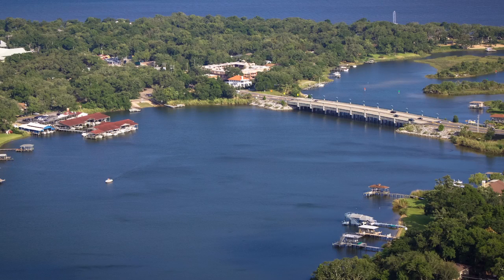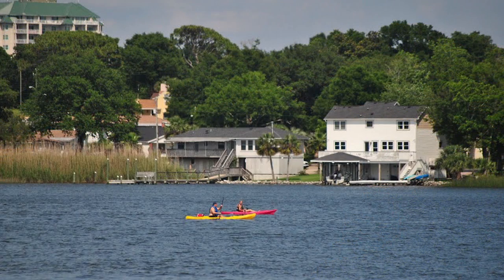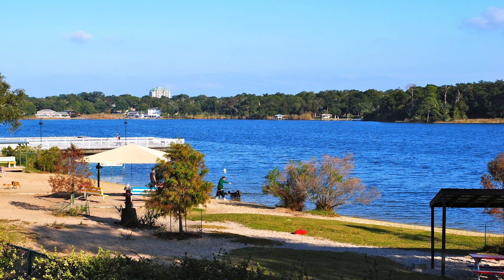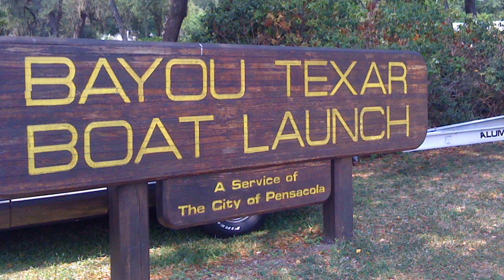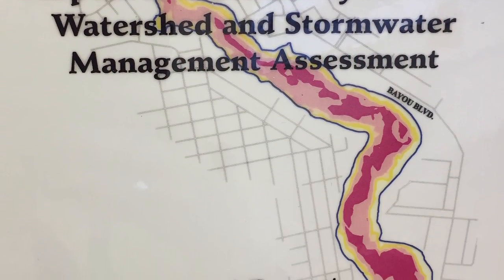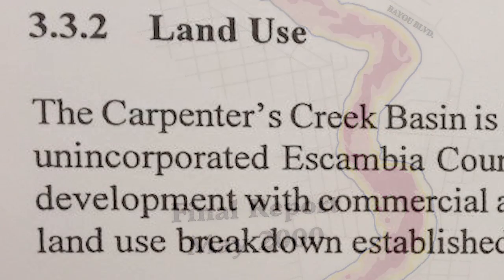Water quality has been a top priority in the City of Pensacola for the past several years. There have been significant concerns about the water quality being released into Bayou Tahar. City officials took steps to address these concerns to improve and treat stormwater runoff. In May of 2000, a study was done on the water quality and stormwater management of Pensacola.